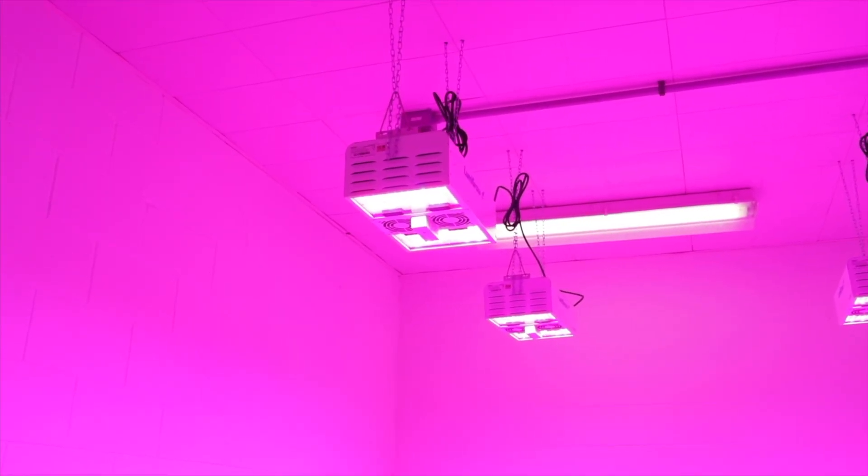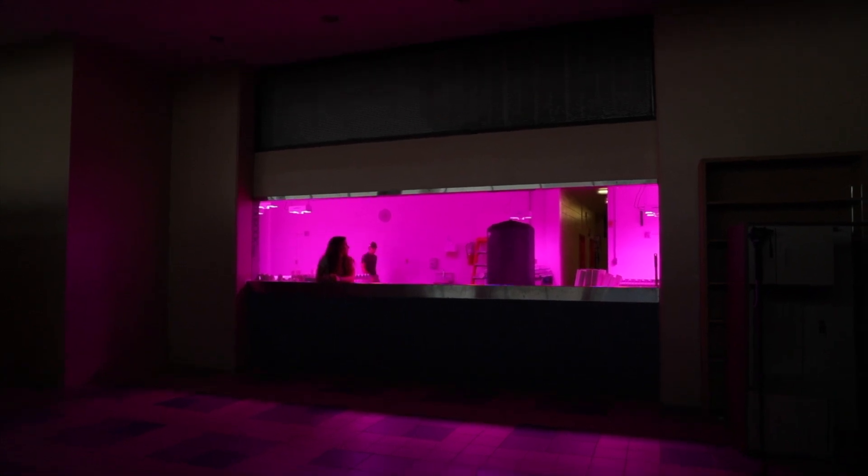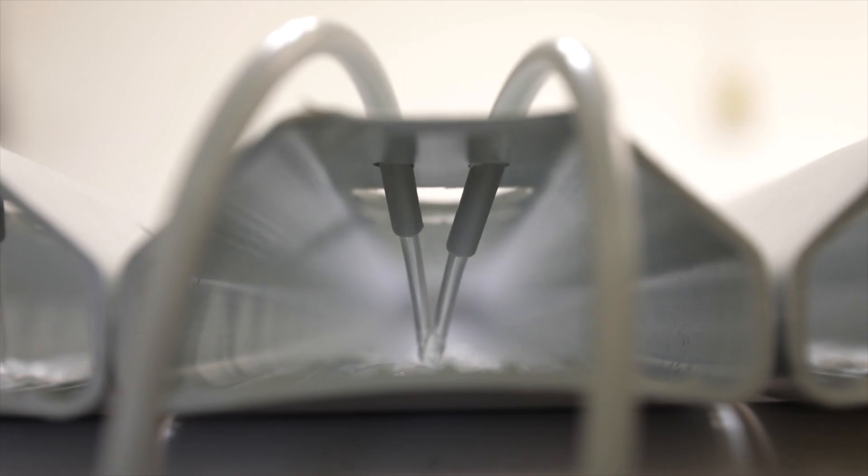We will have a viewing window available so people can come by — with permission, of course. You have to have permission, but you can come out, look in our window, and actually see the plants growing.